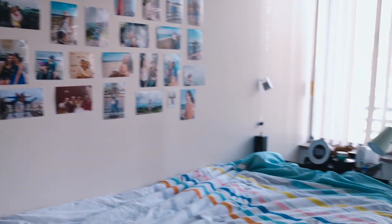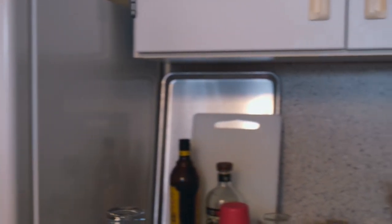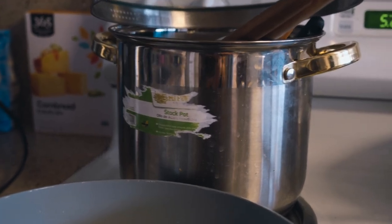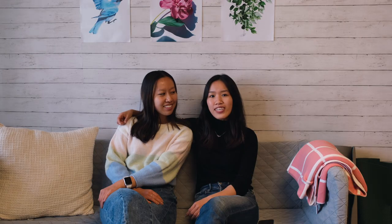Another great perk is being able to live with some of your closest friends. Our suite has three people, and I'm living with my best friend. It's just been great to be able to share a living space with a living room and kitchen, being able to cook and bake as we want. It's really nice to be so close with college friends.